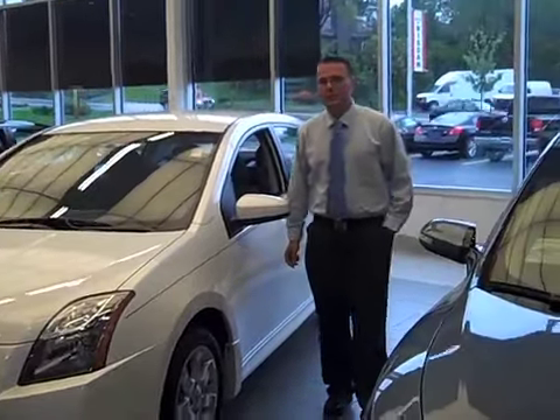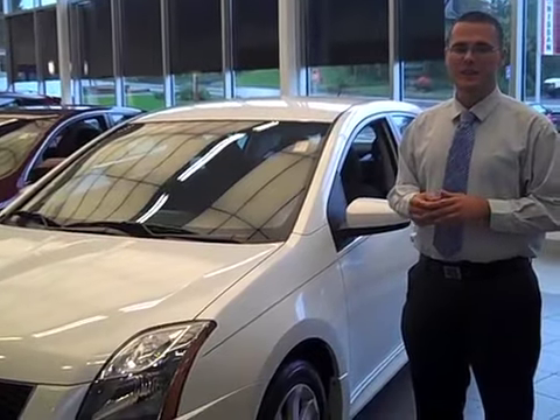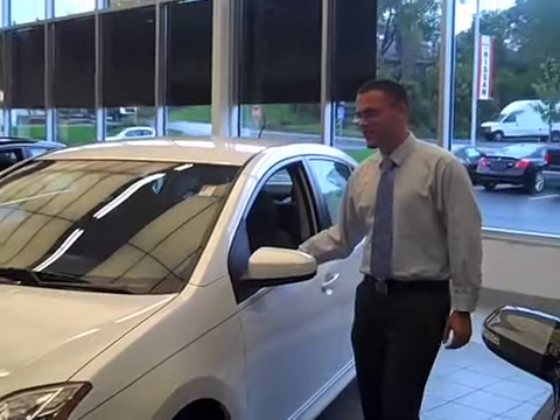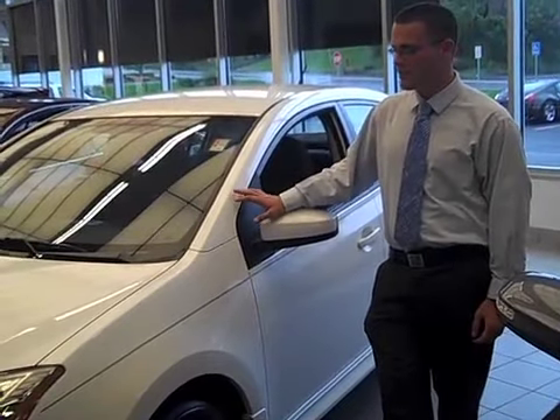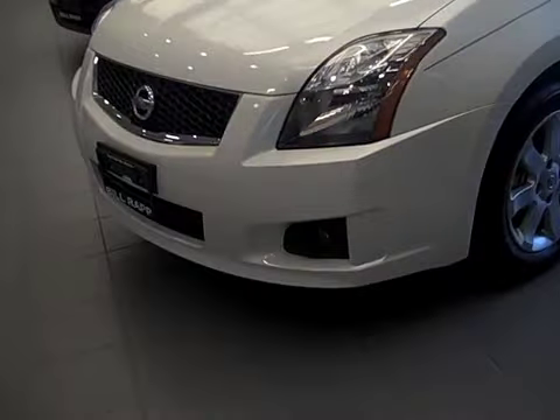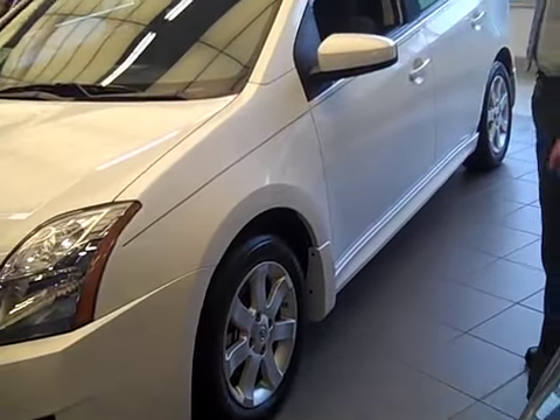Hey folks, this is John from BillRap Nissan here to tell you a little about the new 2010 Nissan Sentra SR. The SR is brand new to the $2,000 series that Nissan offers. It comes equipped with the alloy wheels, side body moldings, and also the rear spoiler.